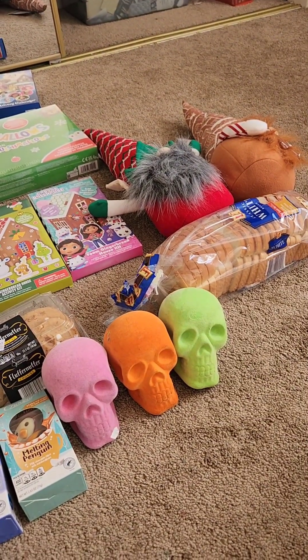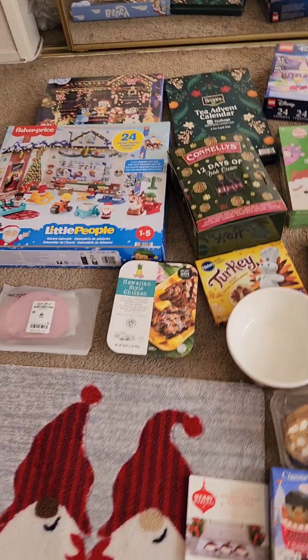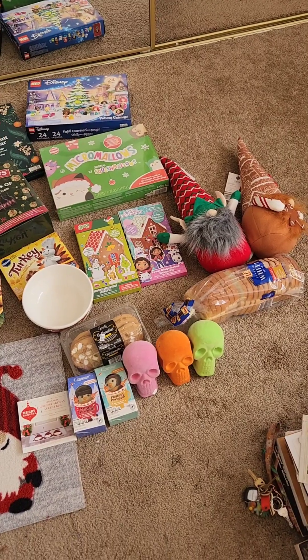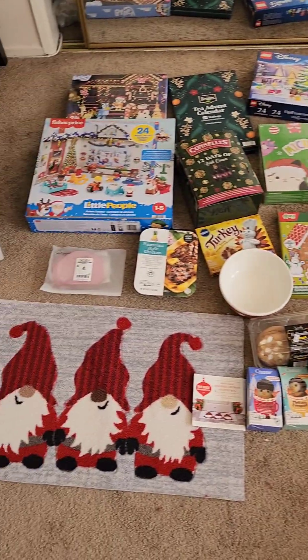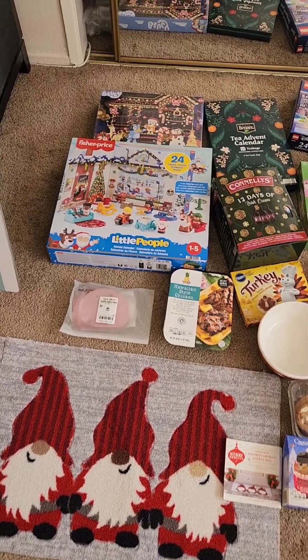Here is a quick overview of all the stuff I got from Aldi — as you can see it's a lot of stuff. I also wanted to point out that today I am using my microphone for the first time, so let's see how that works out.